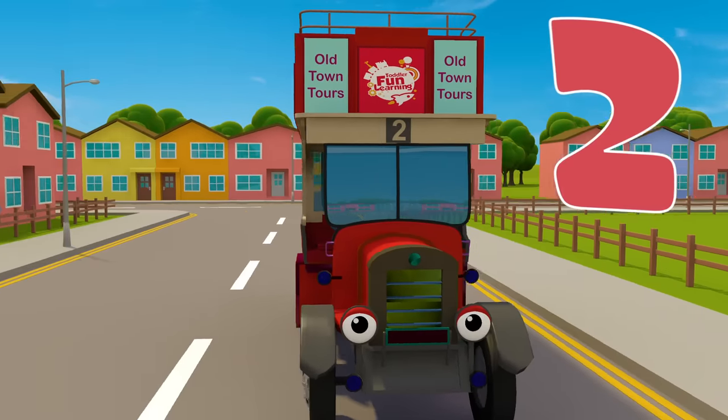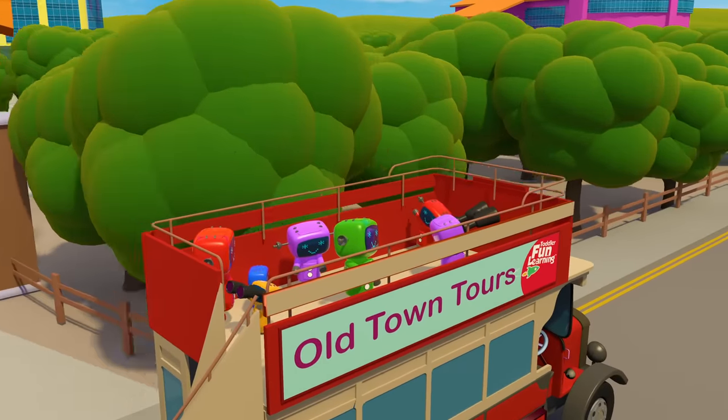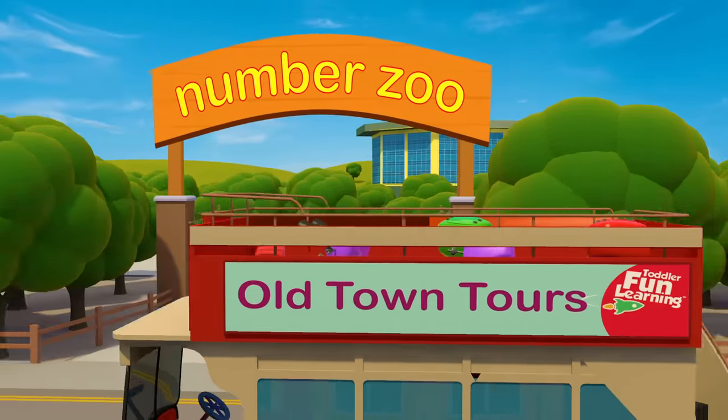Oscar the old bus is bus number two. Oscar's a tour bus and he enjoys driving the mechanicals around town and showing them the amazing attractions, like the zoo.